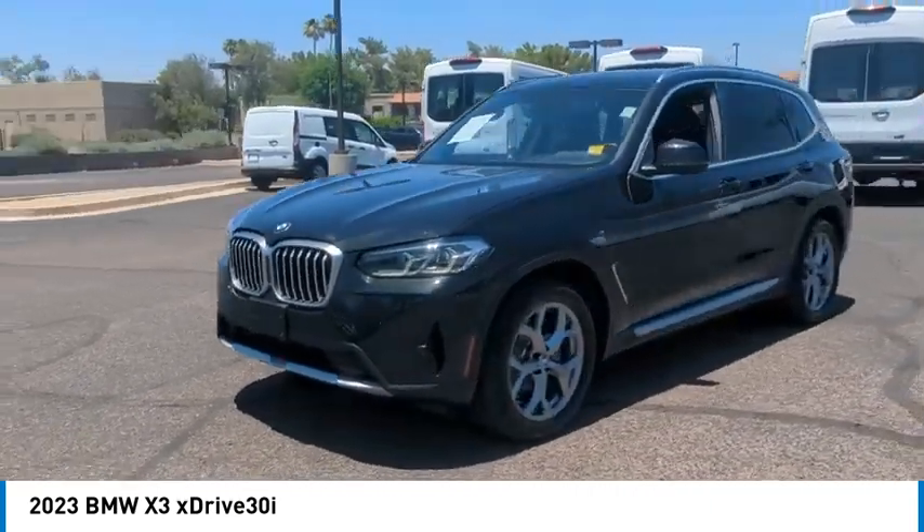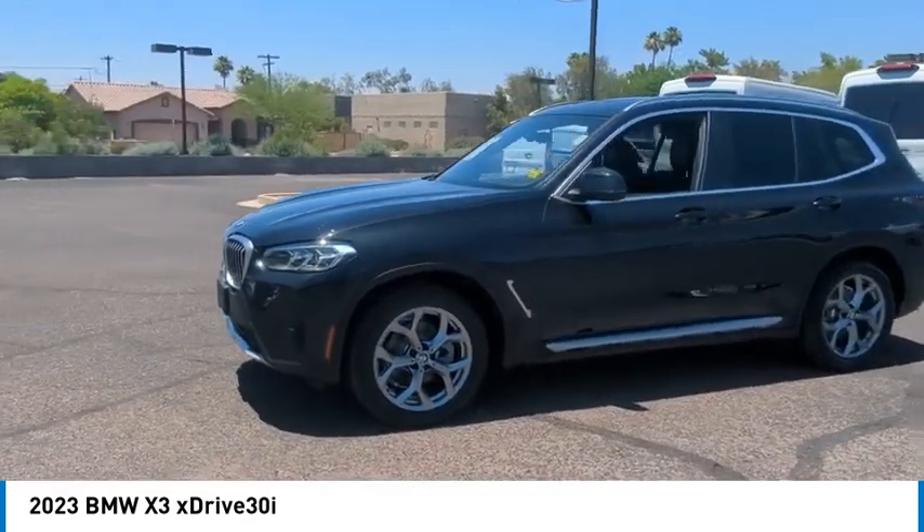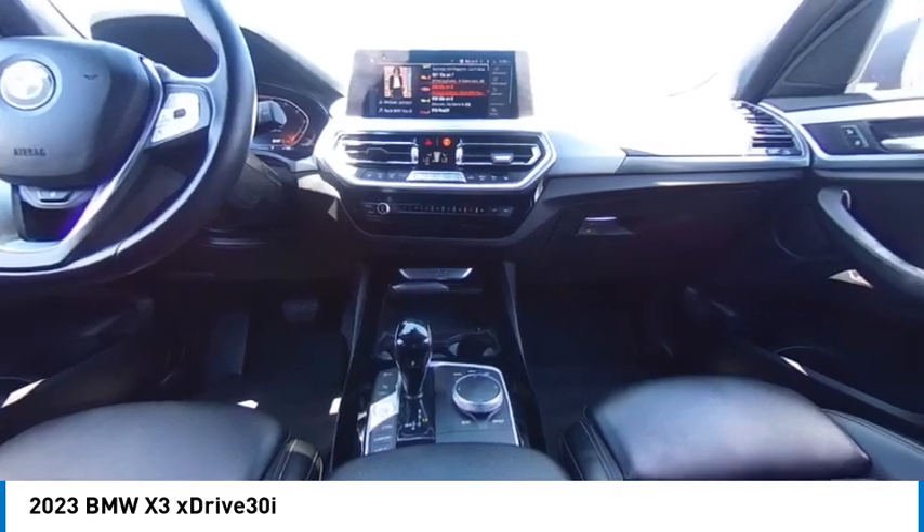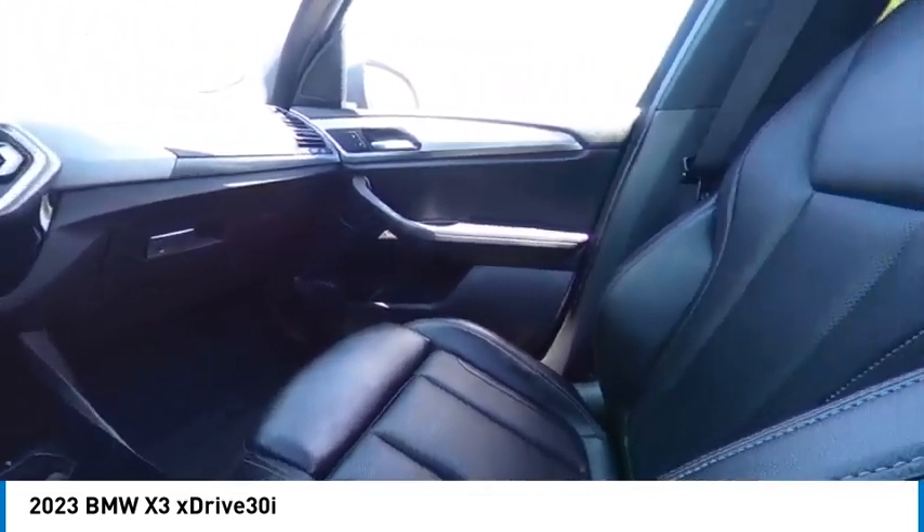Rain-sensing wipers, turbocharged, blind spot monitor, all-wheel drive, heated mirrors, aluminum wheels, rear spoiler, power lift gate, brake assist, stability control.